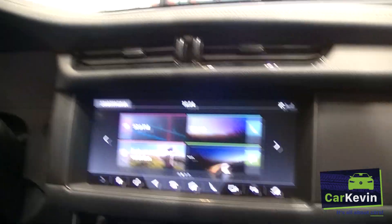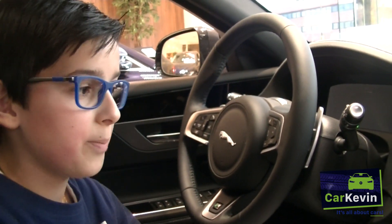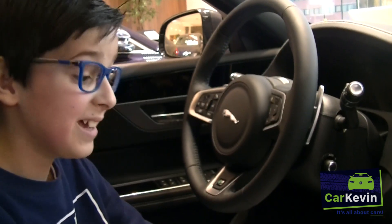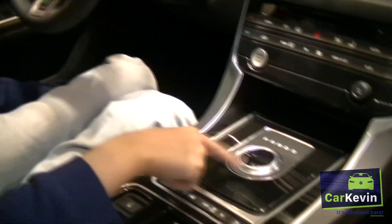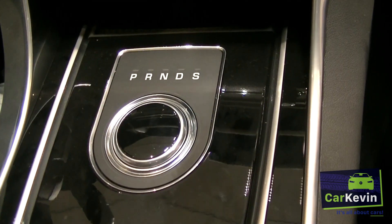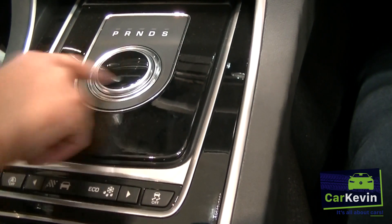This Jaguar is automatic — it has an automatic gear. You might think it has a special automatic gear lever, but Jaguar doesn't do that in their new models. As you can see here, there's no lever. You just see P for parking, R for reverse, N for neutral, D for driving, and S for manual shifting. You adjust that with this rotary wheel.